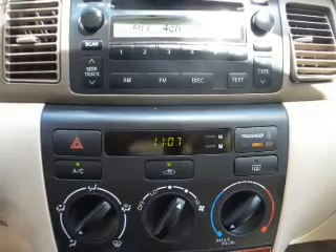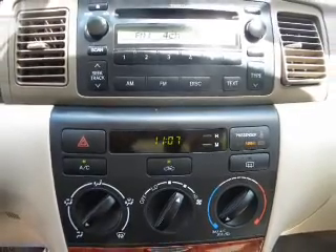An AM-FM stereo with a CD player, power mirrors, power steering, an adjustable tilt steering wheel, and air conditioning.